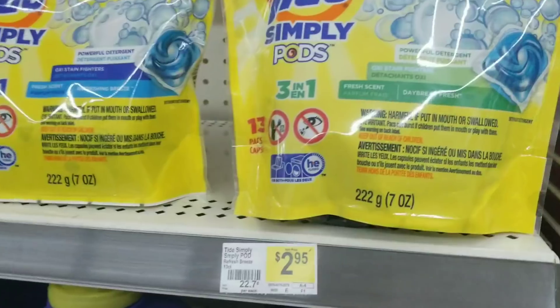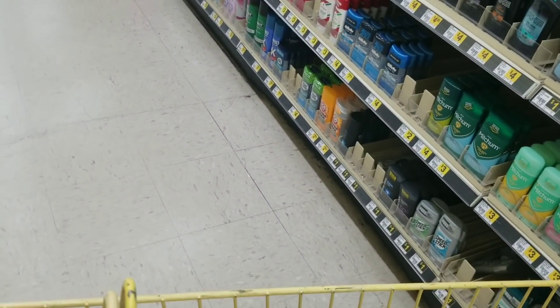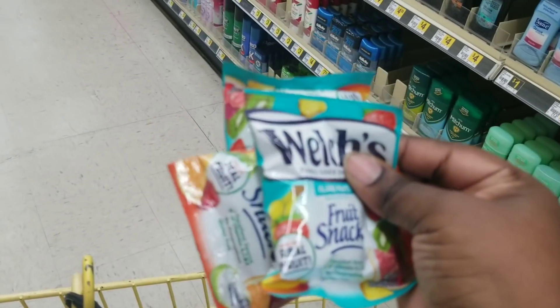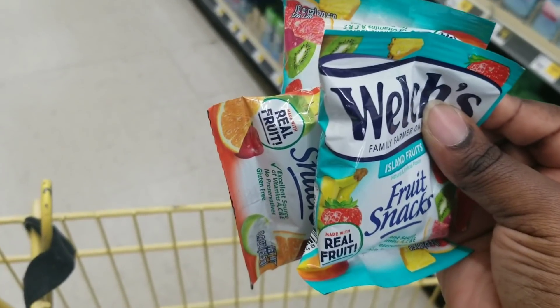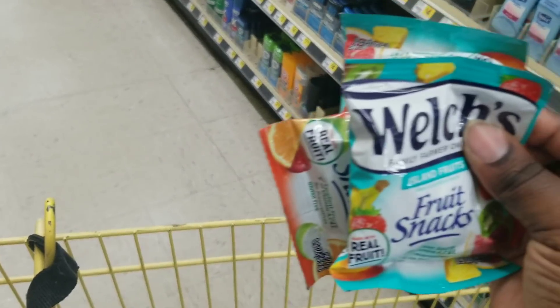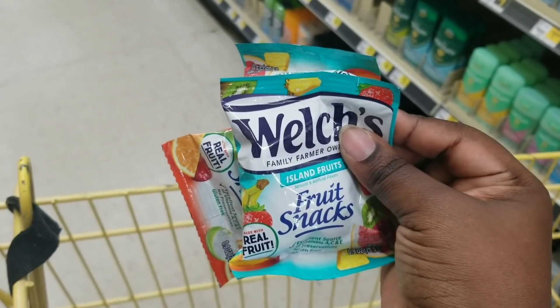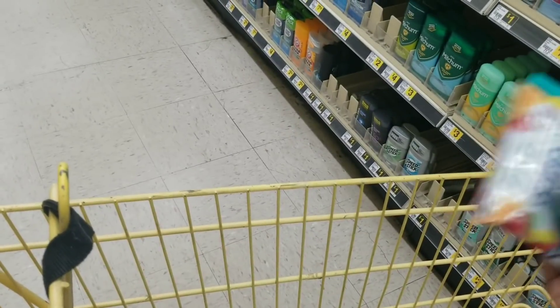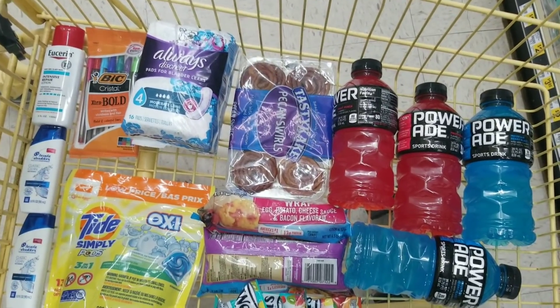We're going to grab one of these Tad Pepper Pies, which is $2.95. I also grabbed a total of three of these gummies — they're 34 cents each but when you buy three it's three for a dollar. So I grabbed three of those. There are a lot of people at the register.